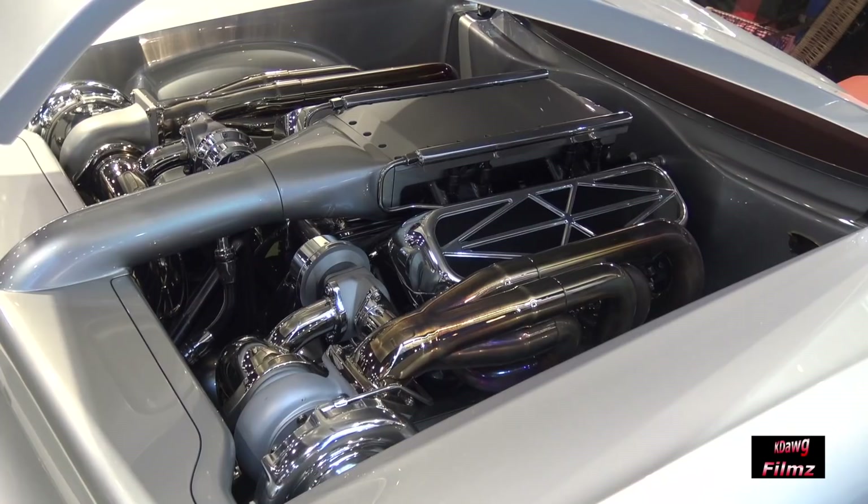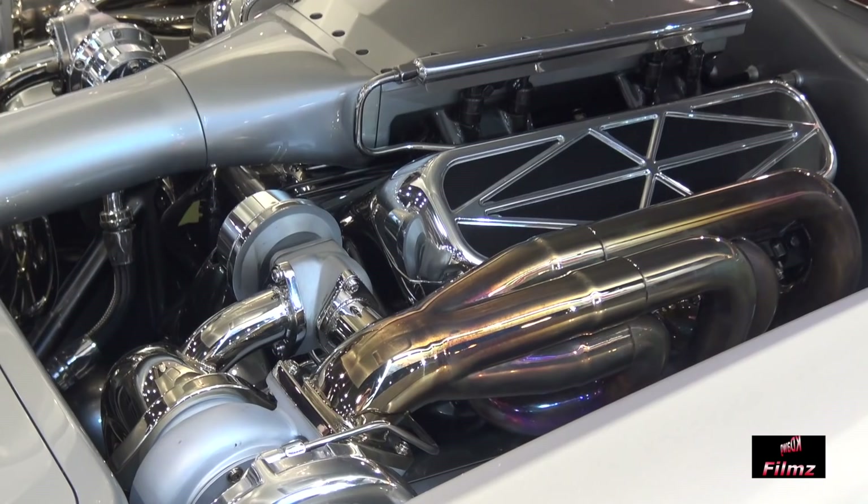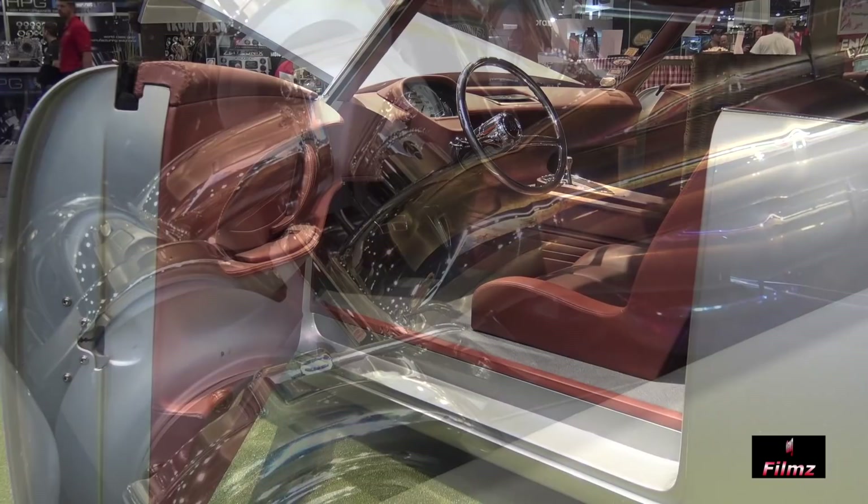The exhaust is one piece — no hangers, anything like that. It comes out of the turbo, 180 degrees through the chassis, and all the way back, all polished.